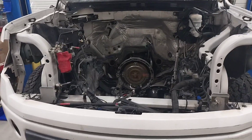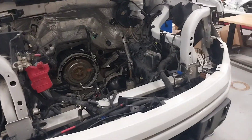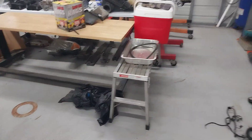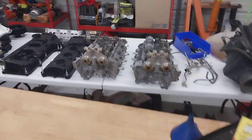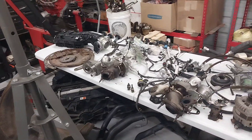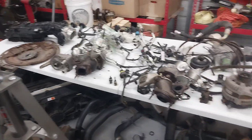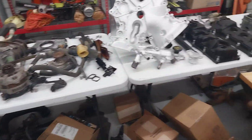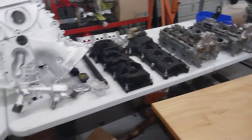Hey guys, it's Daniel with Boss T351's Productions. Here's a little bit of an update for you. I am still waiting for parts for this 2011 3.5 EcoBoost. I've been waiting for parts since the 1st of November, right after I got the whole thing torn down to parts. You can see here I've got all the parts of this 2011 F-150 King Ranch laying out.